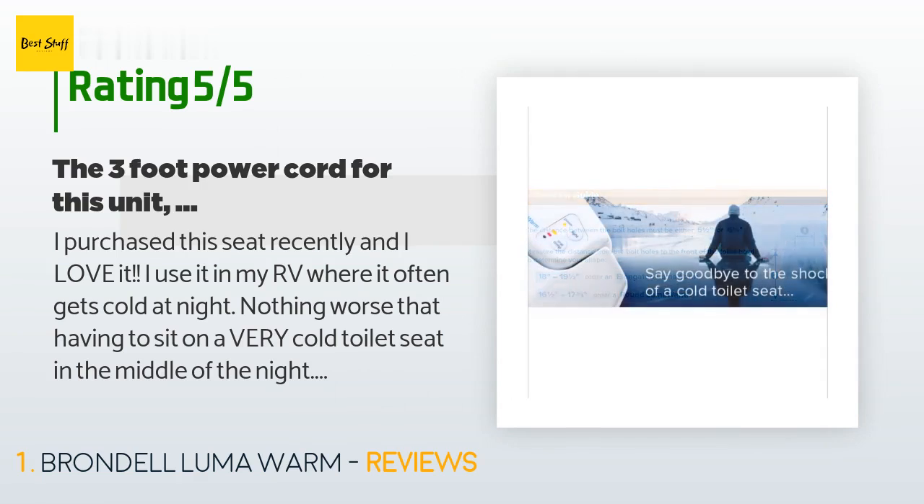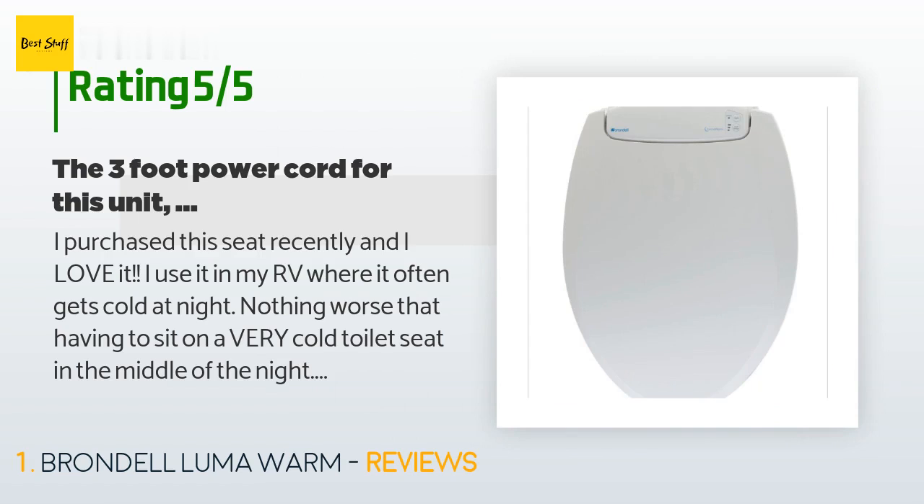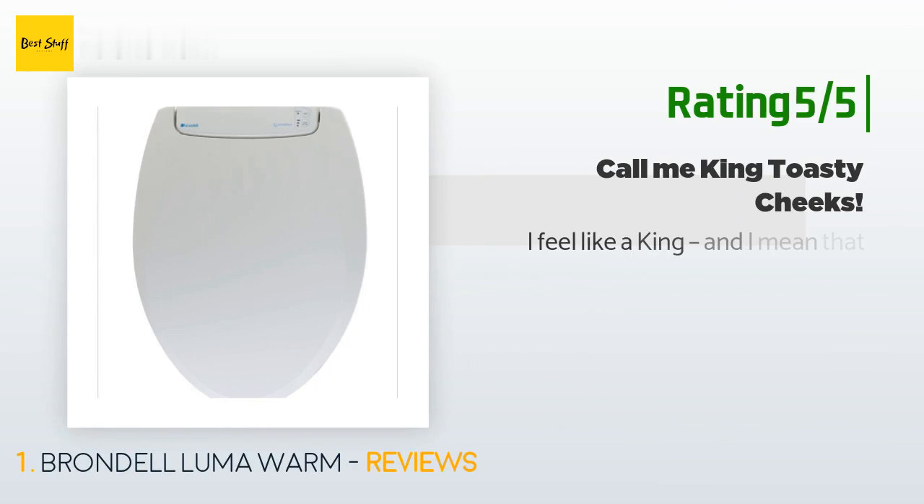When guests — other RV-ers — spend the night or just visit, they all ask about this product for themselves. I am certain that some of my friends will be buying this soon. Not only is the warm seat comfortable, the subtle blue light is a perfect night light.